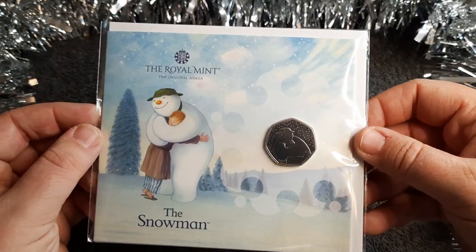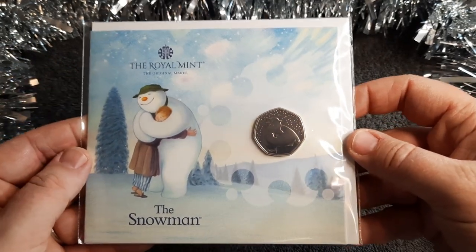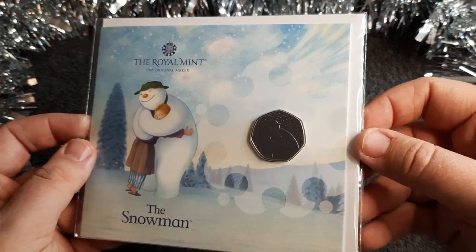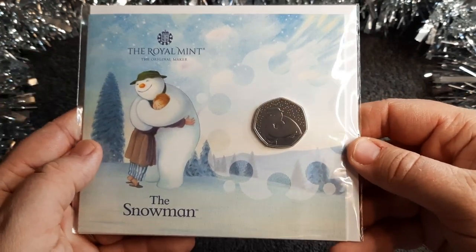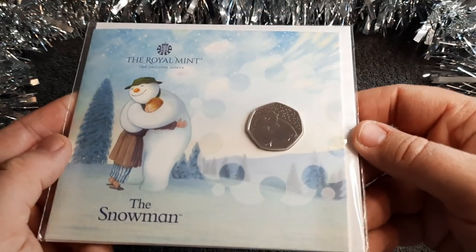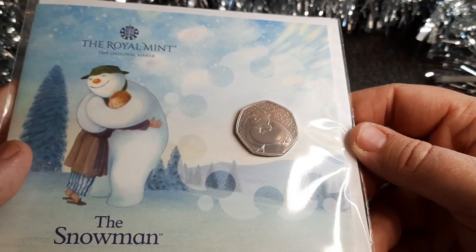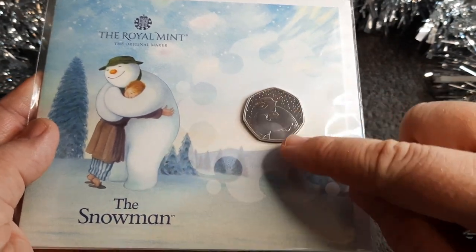Here's what we're going to be looking at today. This is the third, or the 2020 edition, of the Snowman 50p coin. I ordered this only yesterday so it got here really quickly. Before I even received the coin, I looked at the coin image and hands down it is already my favorite design of the three — I just love it. On the coin we've got the snowman giving the boy a cuddle and we've got a snowy effect backdrop.